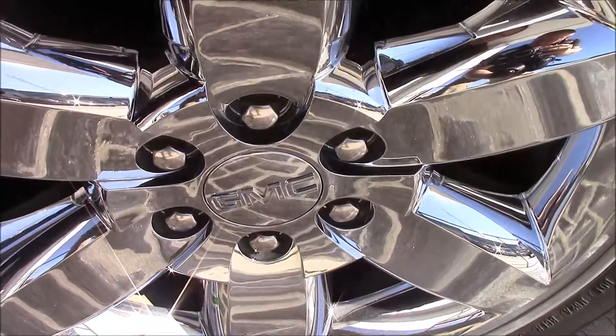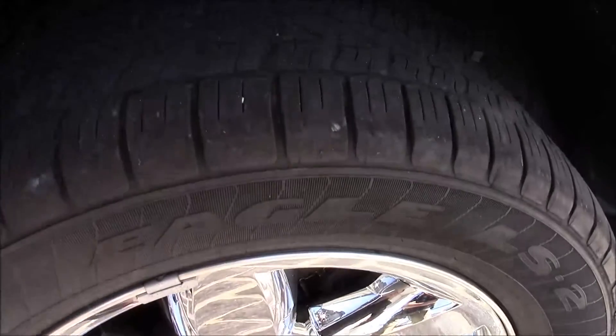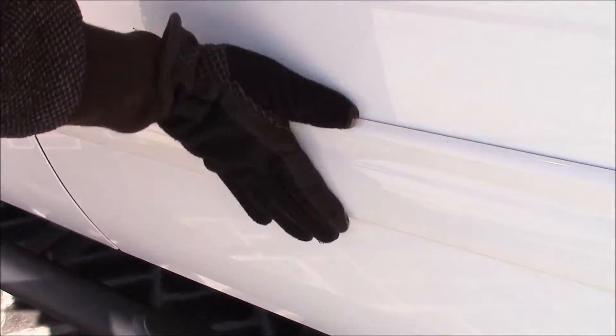You got 20-inch wheels with the bigger tire, the bigger profile, and a nice chrome. It's got the nice step bumpers and also a nice wide-body side molding to protect those doors.